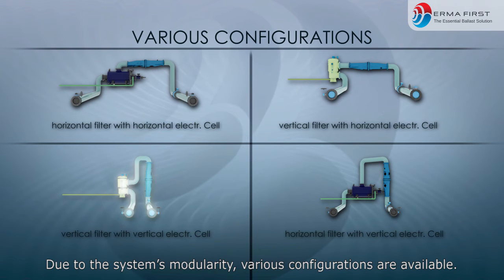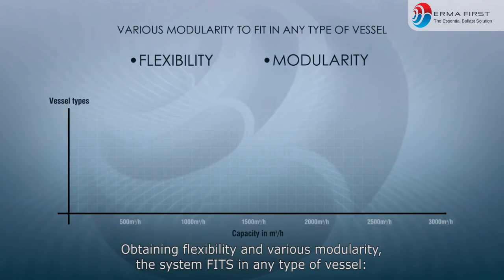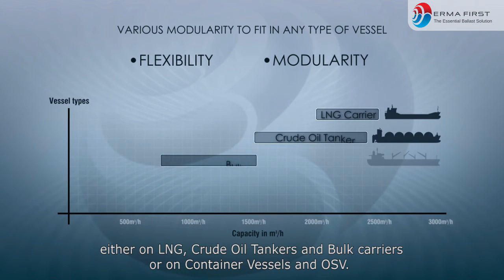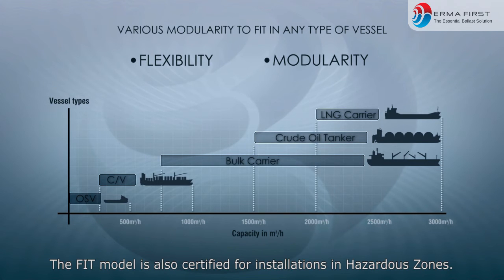It is the ideal solution for retrofits or special new builds where footprint matters. Due to the system's modularity, various configurations are available. Obtaining flexibility and various modularity, the system fits in any type of vessel — either LNG, crude oil tankers, and bulk carriers, or container vessels and OSV. The FIT model is also certified for installations in hazardous zones.